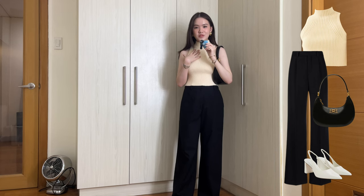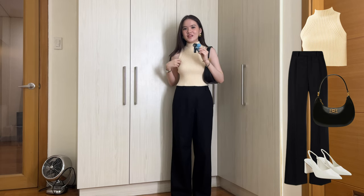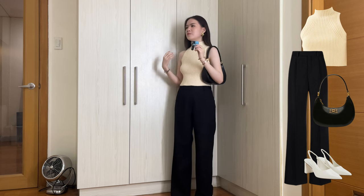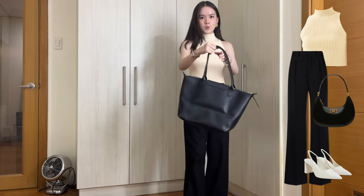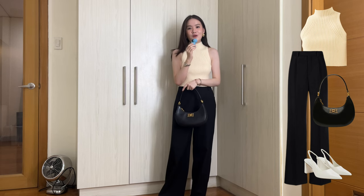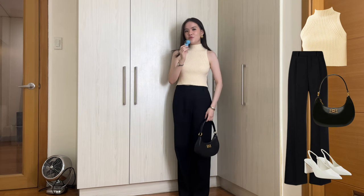Yes, I did say that turtlenecks give off neck brace vibes and I stand by that opinion. But it genuinely really is a big part of this aesthetic and I think this is a way I would wear it — with really sleek pieces. It's a different silhouette for me that I'm not used to seeing on myself, and I feel like I look like I'm wearing a neck brace. I wore this outfit on New Year's this year and I really liked it — it was a really good outfit to start the year off with. I feel like it does have that office siren type vibe, and out of all of the outfits in this video, this is probably the most office-appropriate one. So if you're watching this for office inspo, this is as office as it gets.